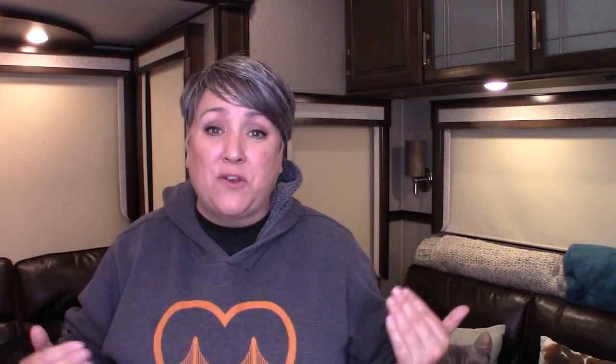The next thing I recommend is a blackout window shade for your RV door. To keep heat out or in, you need blackout shades on your windows, but there's never a good one that fits the RV door — at least I couldn't find one until I found this. I was amazed how much heat it keeps out of my rig, and it's finally on sale — 33% off, making it $16.